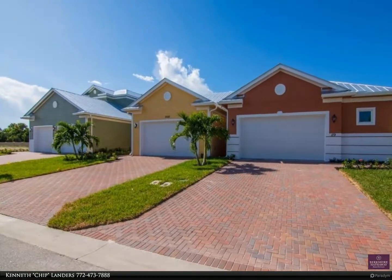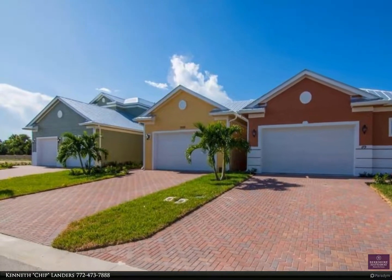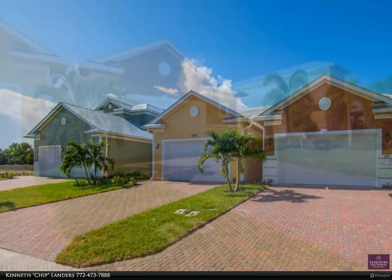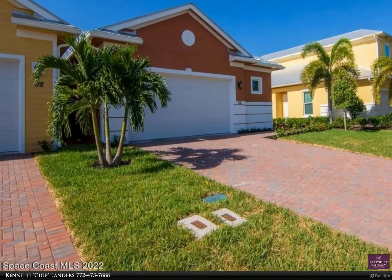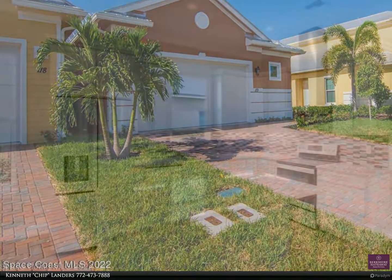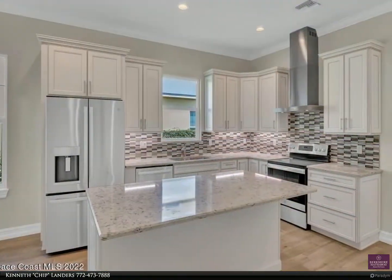Thanks for viewing this property. Please contact me by email at chip@chiplanders.com or call my cell phone at 772-473-7888 for further information. Brand new Vero Beach home in the gated community of Bridge Point, only five minutes to the beach.